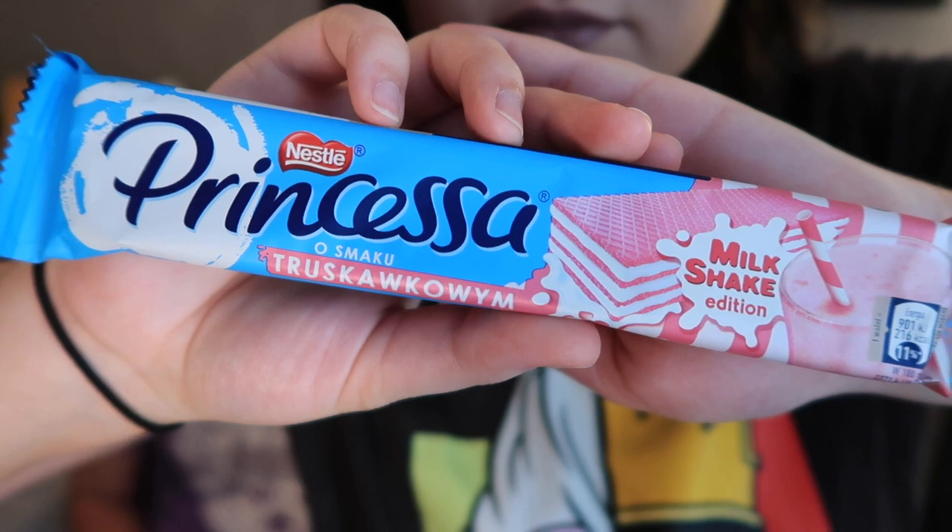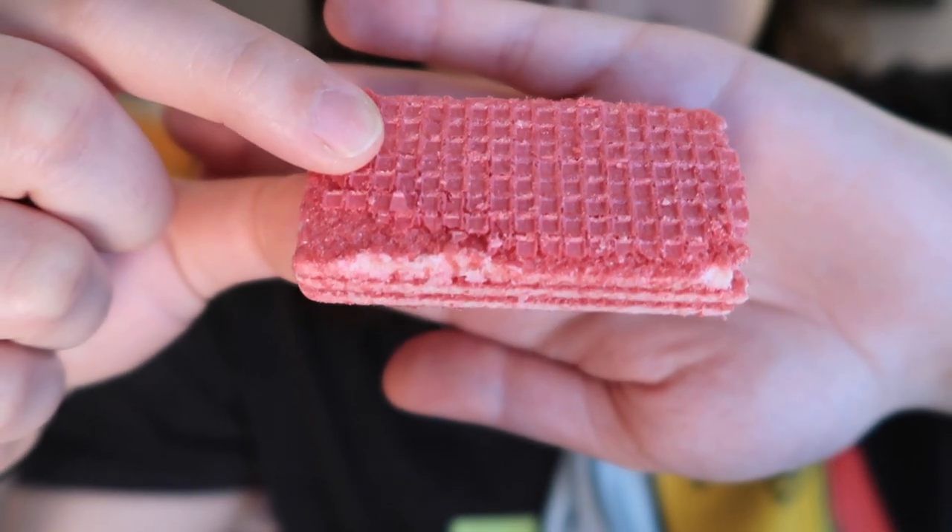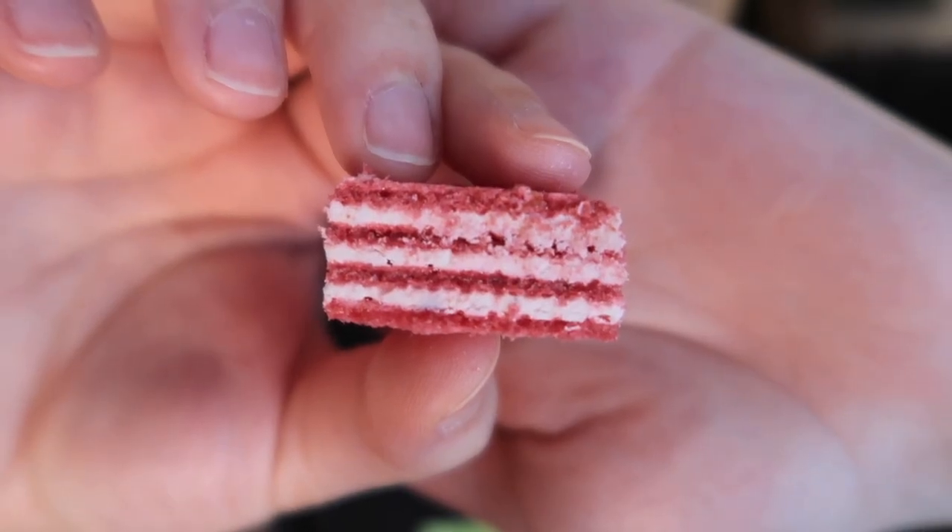Nestle Princesa Strawberry Milkshake Edition from Poland — a crunchy wafer layered with strawberry cream that's supposed to taste like drinking a strawberry milkshake. It smells better than it tastes. I generally don't like things that try to be milkshake-flavored because they have that sour milk flavor. It mostly just tasted like wafer and sour milk, and the cream layers were a little too thick. If it were just strawberries and cream it would be better. That was disappointing.